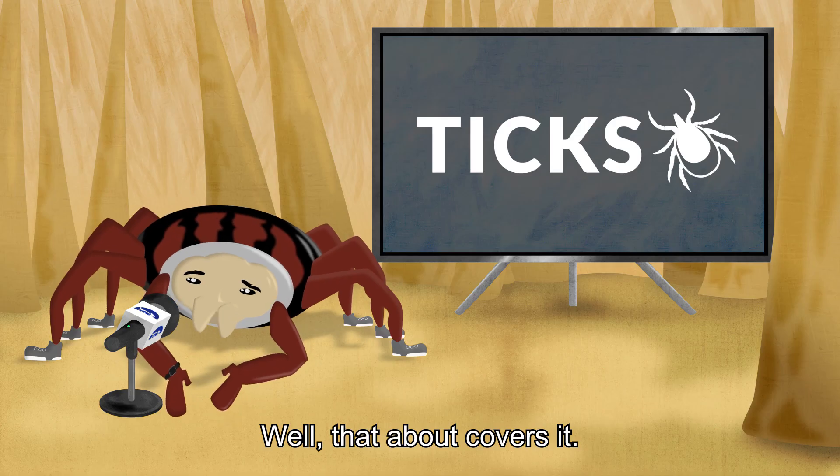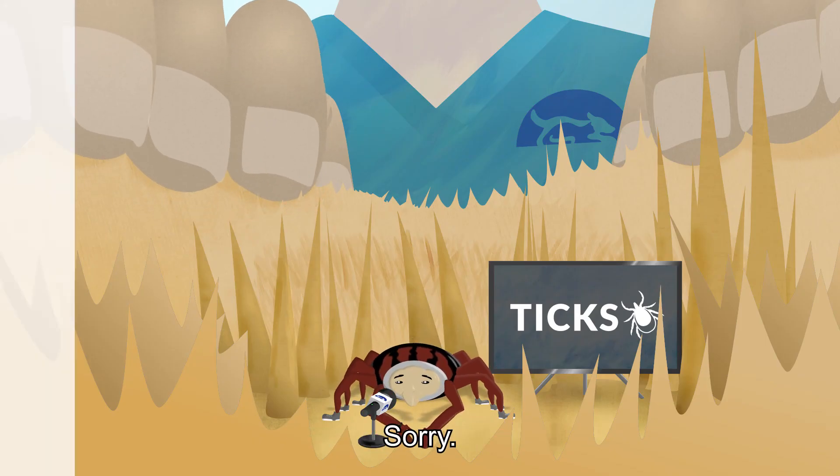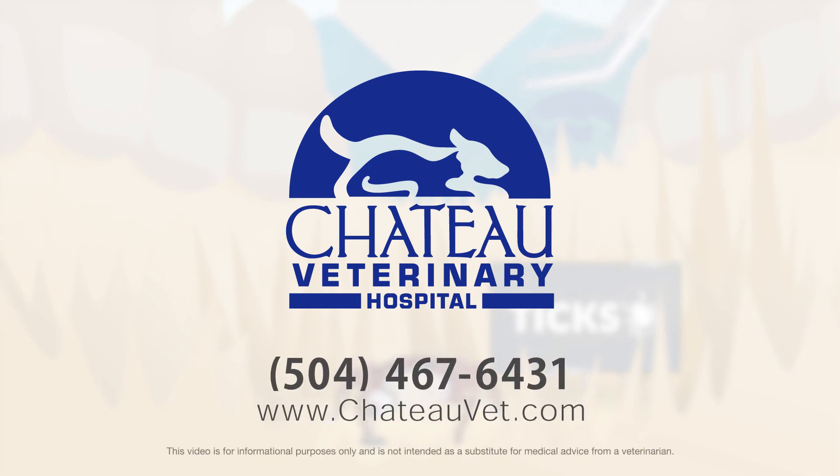Well, that about covers it. Visit your vet today to make sure your pet is protected.